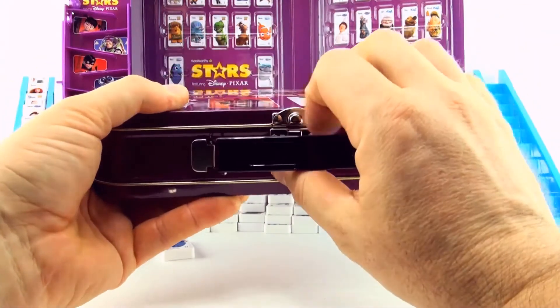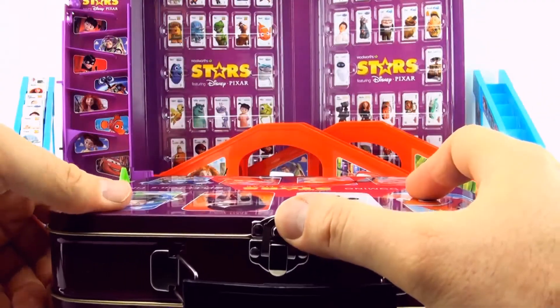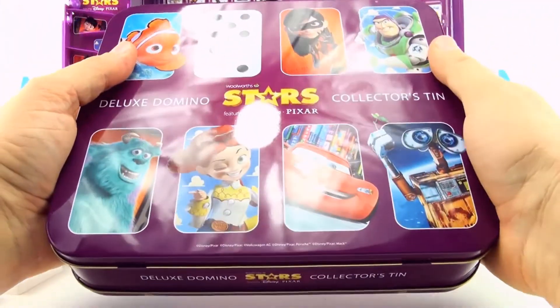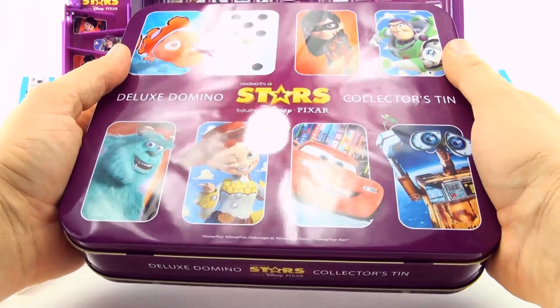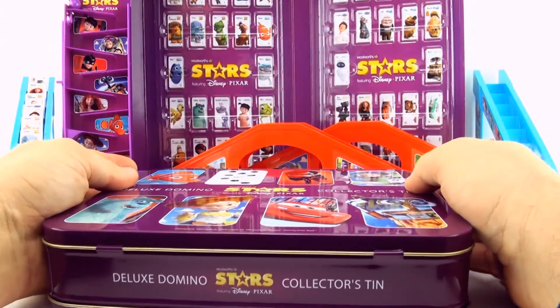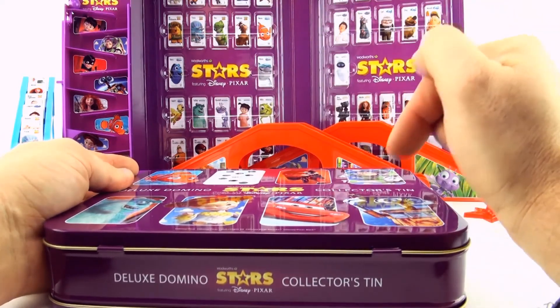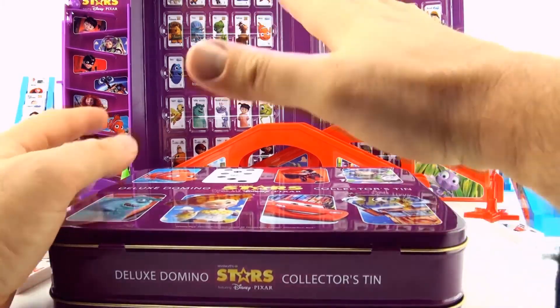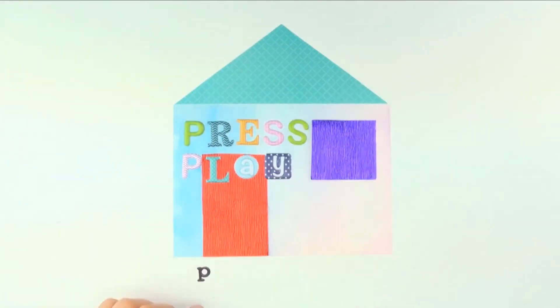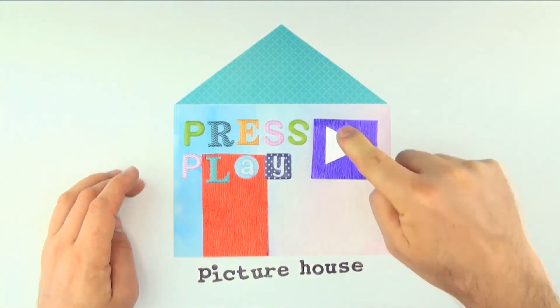Beautiful. So that finishes up our final video in the series of Disney Pixar Stars Domino's. I hope you liked the series. If you like this video, give it a thumbs up, comment below, check out the links to the other videos in the description, and subscribe to Press Play Picturehouse. See you next time!